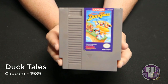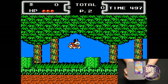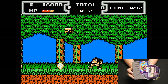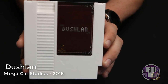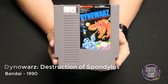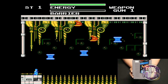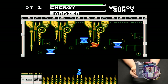DuckTales released by Capcom in 1989 — the graphics are awesome, the level design is great, I love the pogo stick effect when you're bouncing on Scrooge McDuck's cane. This game overall is just amazing. Another homebrew by Mega Cat Studios released in 2018 is Dushlan — essentially a Tetris game with a few new moves and effects, but at its core it's totally Tetris. Dino Wars: Destruction of Spondylus released by Bandai in 1990 is kind of fun — you go around in a platformer Mega Man-esque style defeating enemies, and I kind of like it.